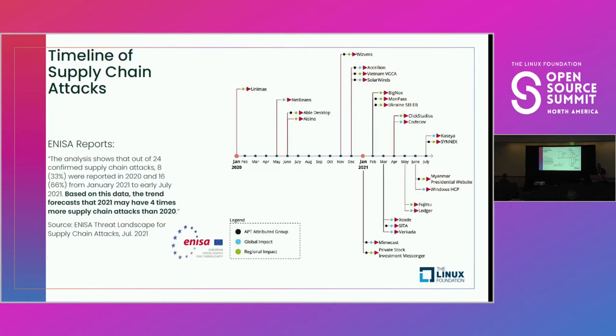Supply chain attacks are increasing. 2020 and 2021 witnessed one of the largest supply chain attacks in history on SolarWinds. As companies better protect their runtime environments, the supply chain is becoming the ripe target for attack.